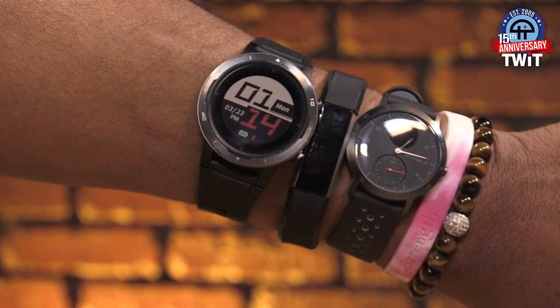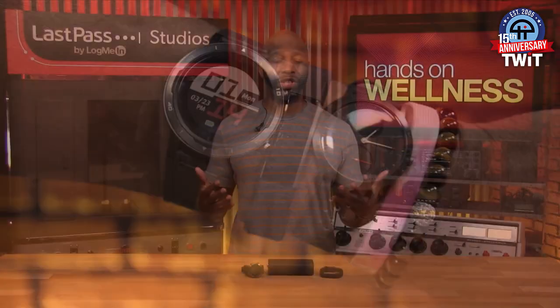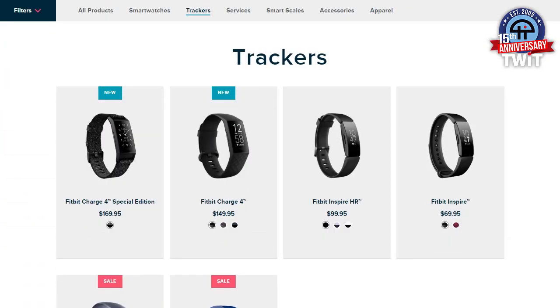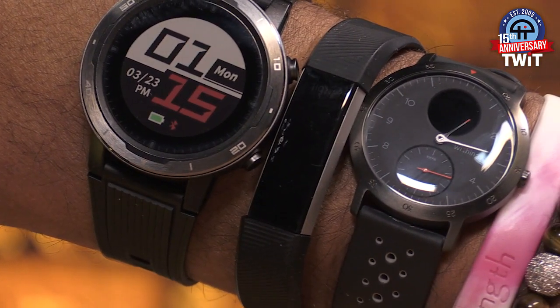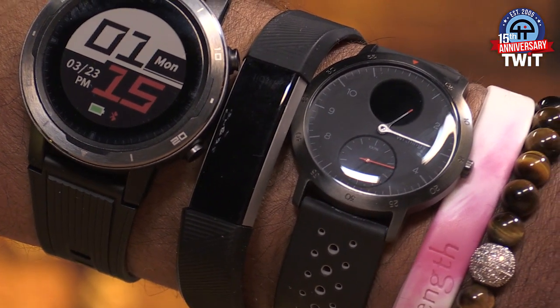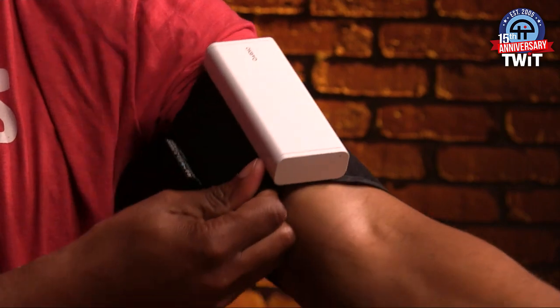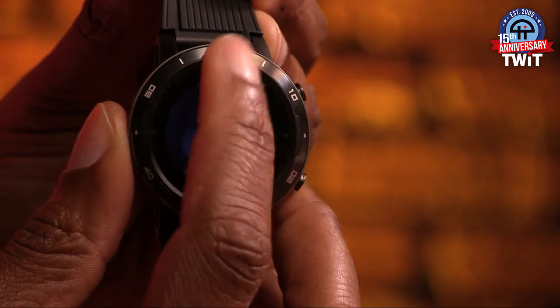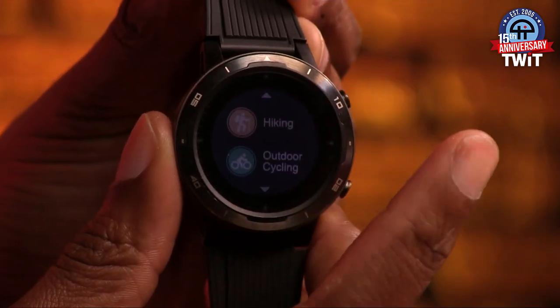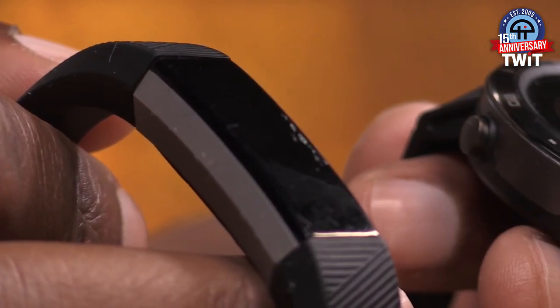When wearables come up in tech pundits' discussions, it's usually geared toward fitness — Apple Watch, Samsung's Gear, Fitbit, and other devices are wearables that are fitness trackers of some sort. Some can be as basic as a pedometer or more sophisticated as a portable blood pressure cuff or a smartwatch. Today, we'll just look at the basic pedometer. Pedometers are used to track how many steps you take in a day.